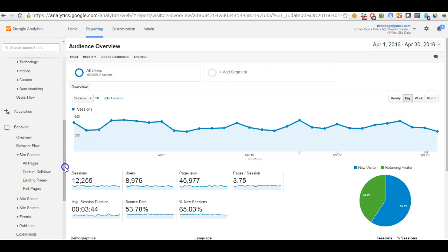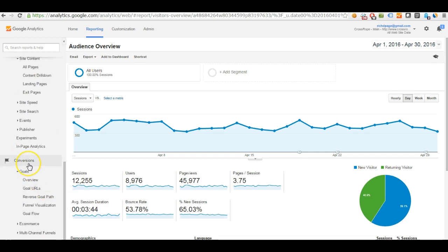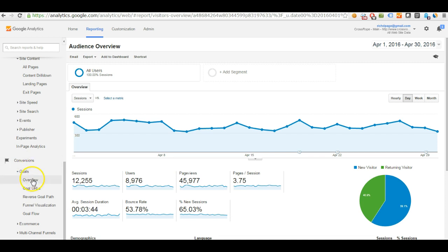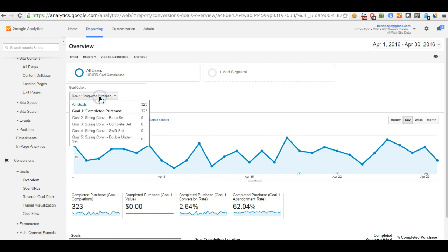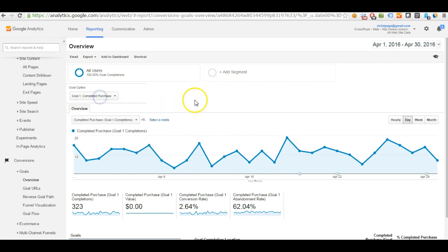The first one I want to mention is the conversions overview report. You go to Conversions > Goals > Overview, and this gives you a good idea of how your main website goal is currently converting. In this case it's 'completed purchase' at a 2.64% conversion rate, which is pretty good for an e-commerce website. You'll need to change the drop-down to show the goal, and this presumes you've set up your goal in advance — whether that's a sign-up or a purchase.